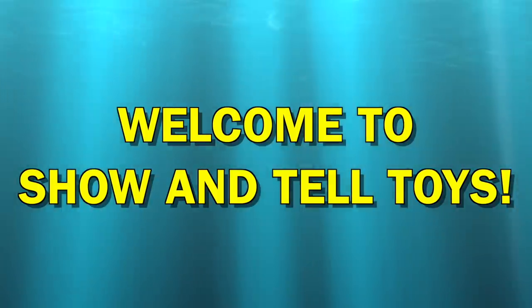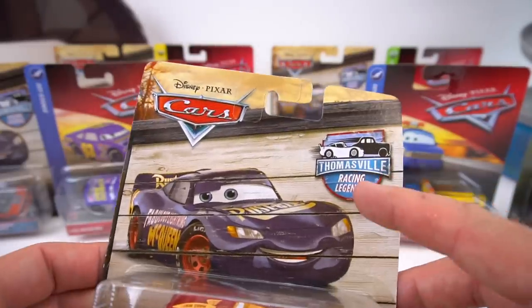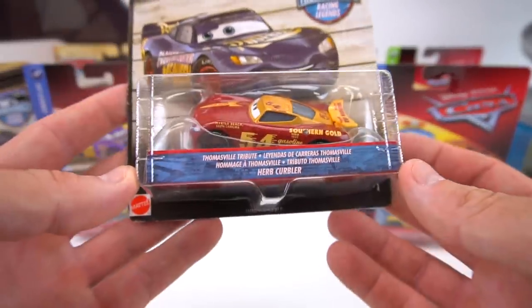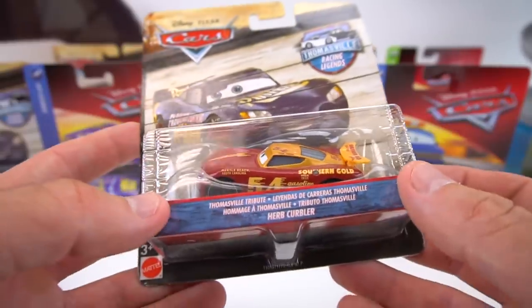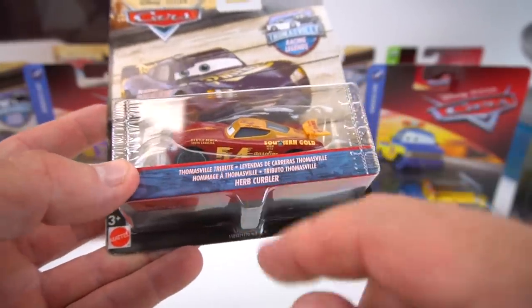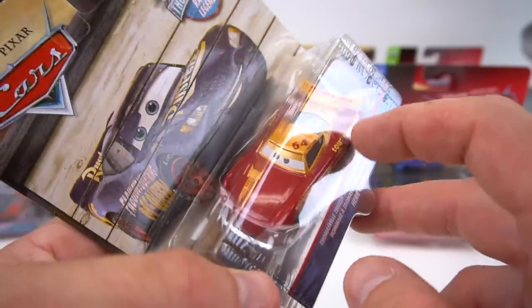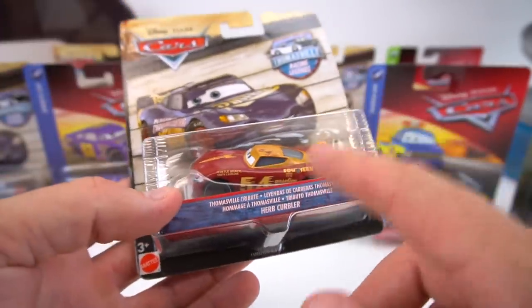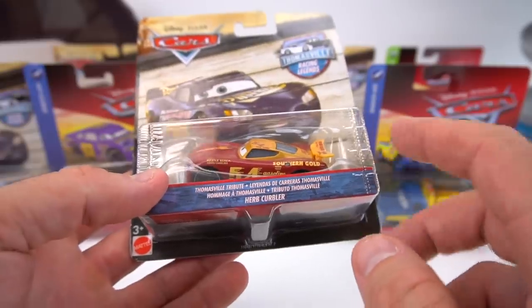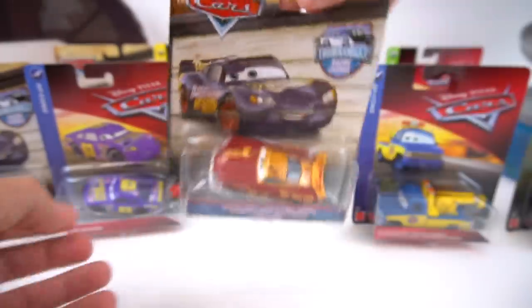Hey guys, welcome to Show and Tell Toys! Right up front we've got Thomasville Racing Legends - these are pretty cool. I don't have the full set yet, I'm missing just a few. We've got a Thomasville tribute and here is Herb Kerbler, Southern Gold. These are kind of like next-gen cars that have an old throwback style paint job, because it's Thomasville Racing Legends.